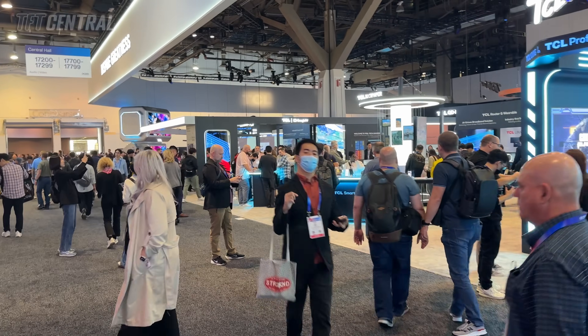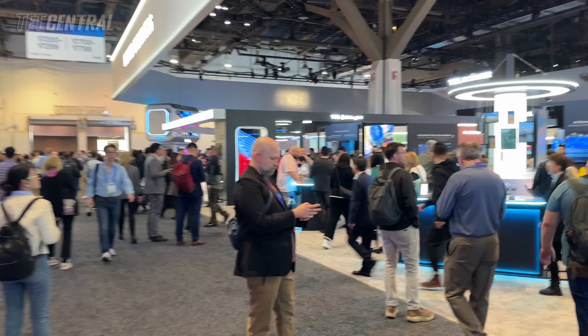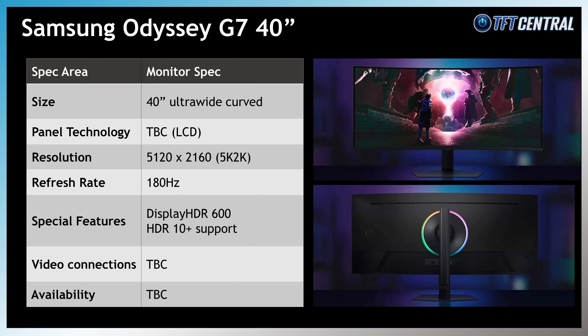CES wasn't all about OLED displays — there were quite a few LCD monitors announced that were interesting. Not on show at the event but announced around the same time was the upcoming Samsung Odyssey G7 40-inch model, which will offer a 5K2K resolution and a 180Hz refresh rate. It's also expected to support Samsung's HDR10 Plus standard, though further specs and info are still pending.